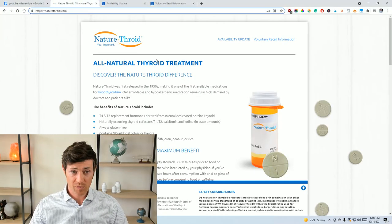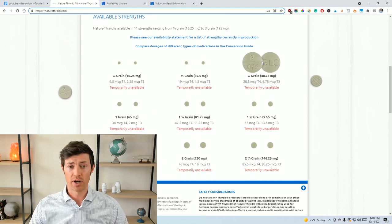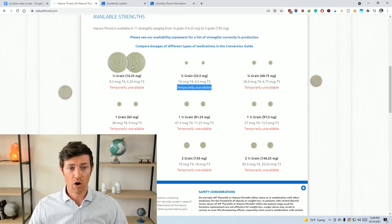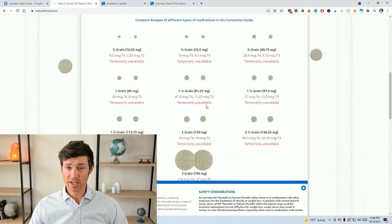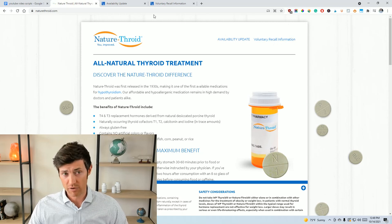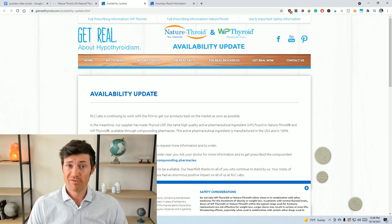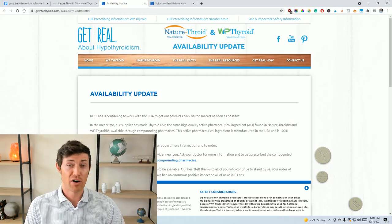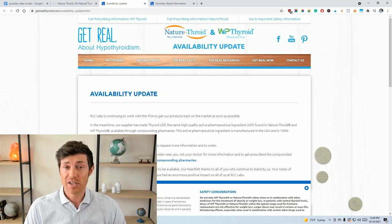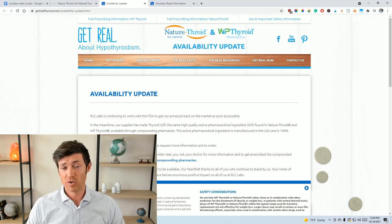So let's go to my screen. If you go to naturethroid.com, on the first page they'll give you an update and show you all the different grains of Nature Throid — and you can see they're all saying 'temporarily unavailable.' If you want a better idea of what's going on, you can click at the top for the availability update or voluntary recall information. When you go to the availability update, they don't actually provide much information — they keep their cards close to their chest. I've reached out to them many times, but I have about the same amount of information as you guys.